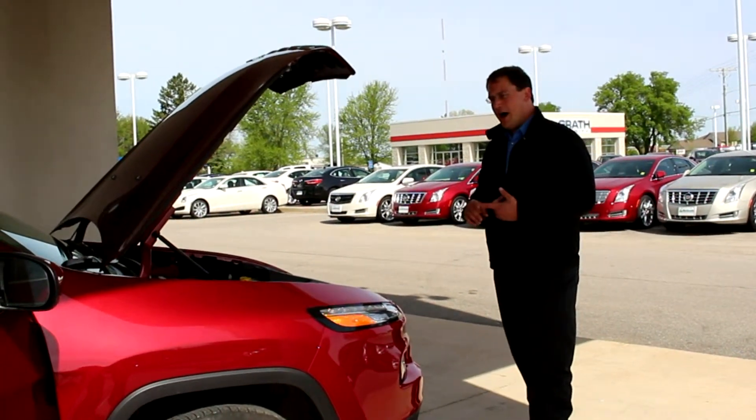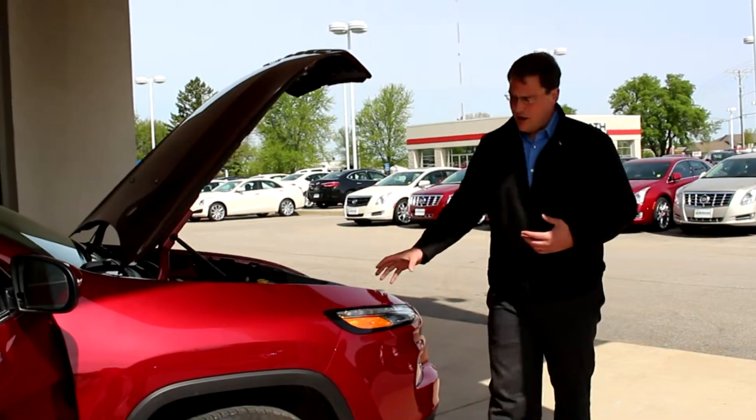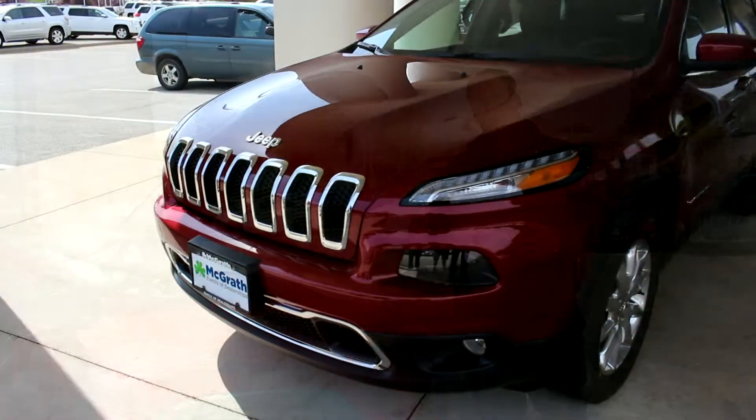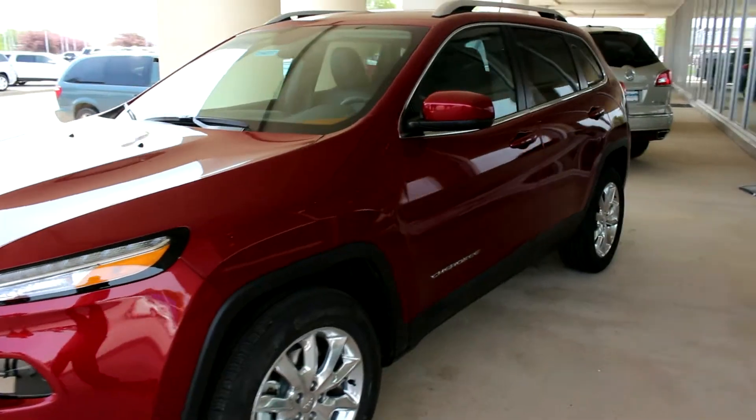We'll start off with the Sport, then move to the Latitude. This one here is a Limited, and then there is also its own kind of animal — the Trailhawk — which is going to be set up to be a true off-roader directly from the factory.